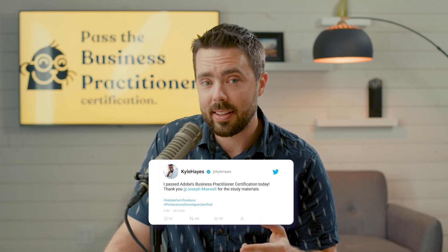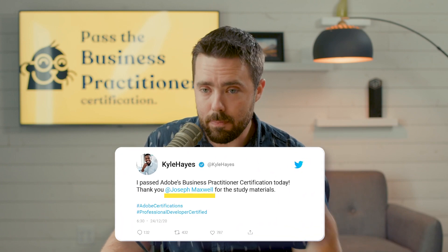I might even add, if you get certified, give me a shout on LinkedIn and I'm going to give you the biggest celebration I possibly can. Congratulations on getting this certification — feel free to mention me there.